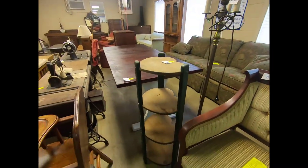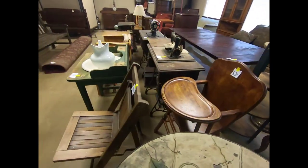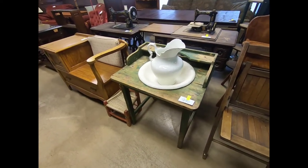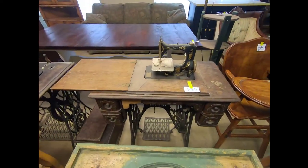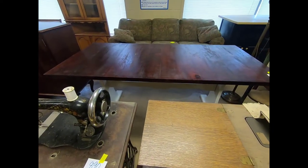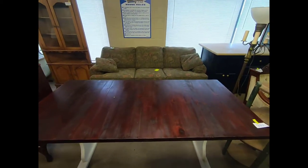There are more floor lamps and a little shelf stand, a wood high chair, a wood folding chair, a pitcher and bowl set, some vintage Singer sewing machines and tables — very nice. There's a diamond table and some farmhouse-style pieces, and a nice sofa back here.